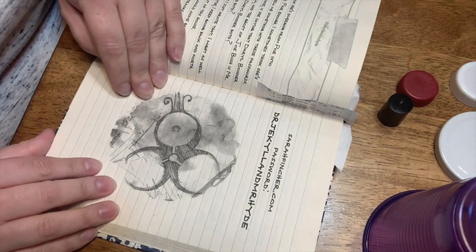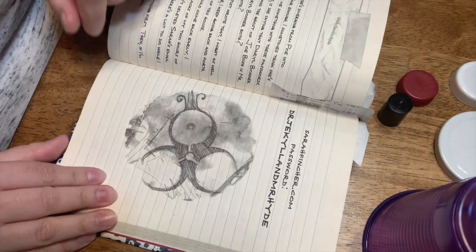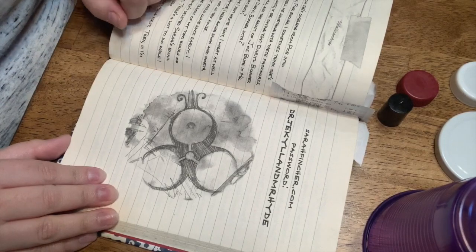But while I was reading this book, this symbol kept coming up — these circle symbols — and it got me really inspired this week to think about circles.